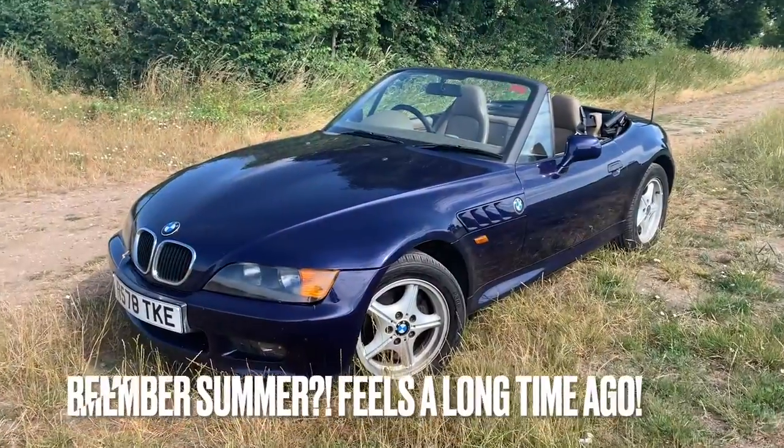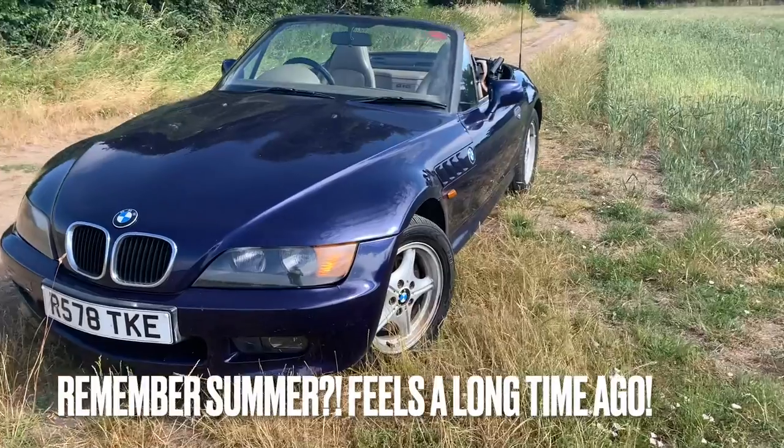Straight away I'm noticing that it hasn't got heated seats. It's 11 degrees outside and I'm going to feel that in a little bit. When you drive convertibles in cold weather, you really notice when you're driving a four-seat convertible over and above a little roadster - something like a little MGF or a Z3. It's dead easy to keep the cabin warm because there's nothing behind you, but when you've got expansive rear seats it's much harder to keep your back warm.